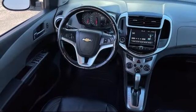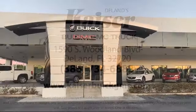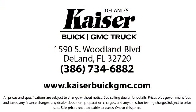Our low-pressure, friendly, and knowledgeable staff is eager to help you drive home in a vehicle that is just right for you. So come see us today. Kaiser Buick GMC Truck is located at 1590 South Woodland Boulevard in Deland.